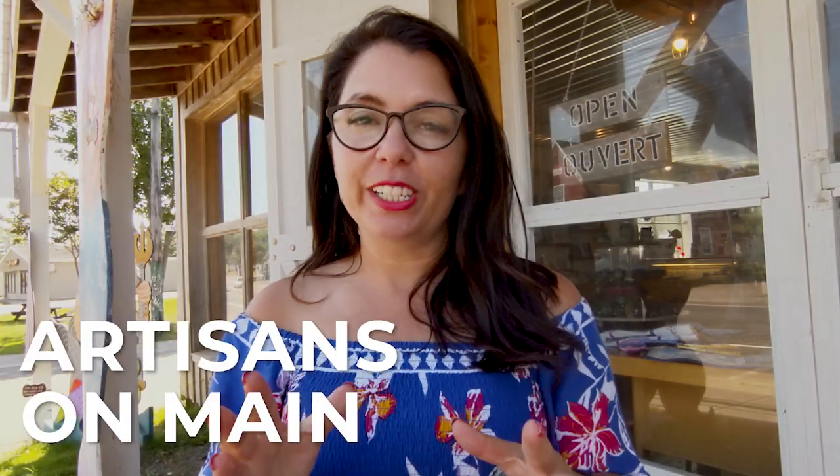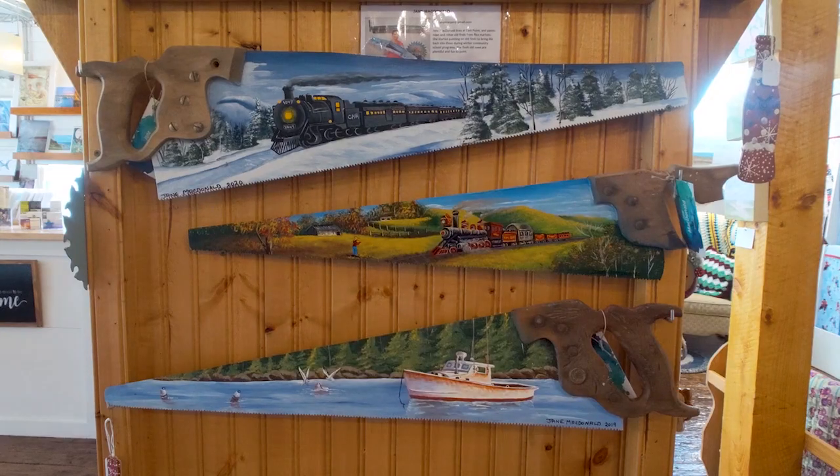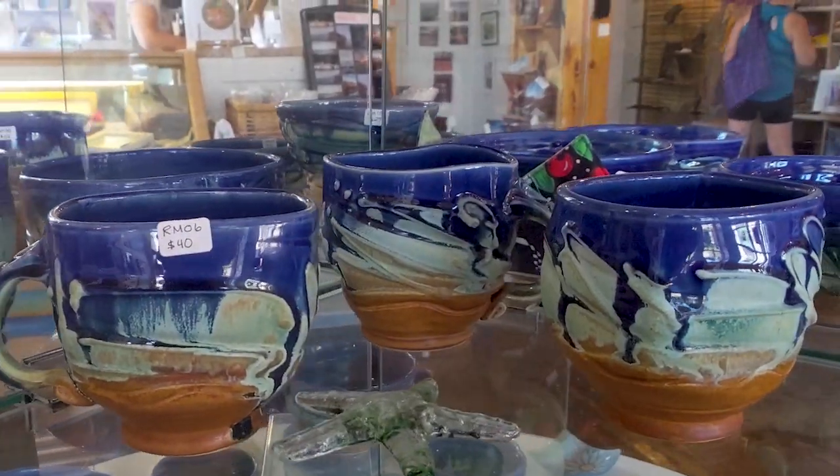I am here at Artisan Main, which is right on Main Street. It's a co-op of 25 artists. Normally, one of them is in the shop at all times. It's a fantastic place to get souvenirs.